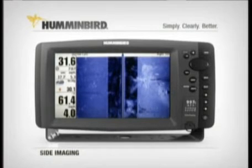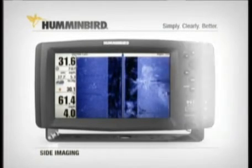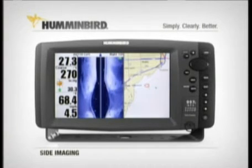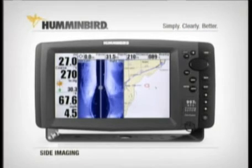But it's not just the picture-like images and coverage that has tournament anglers so excited. It's what they can do with it. They can scan huge areas of water fast, so what used to take hours now can take minutes. More importantly, the GPS location of anything they see on screen, up to 240 feet away, can instantly be marked and returned to later.